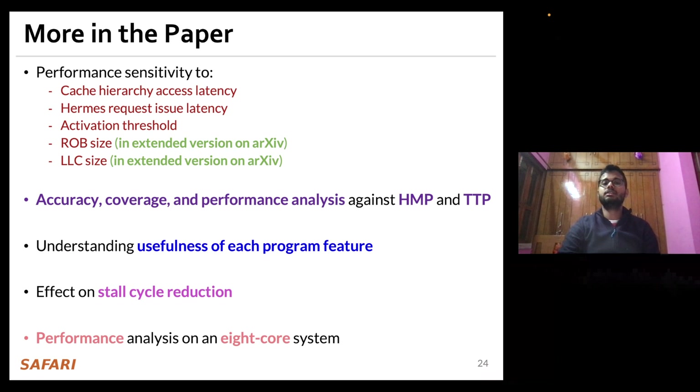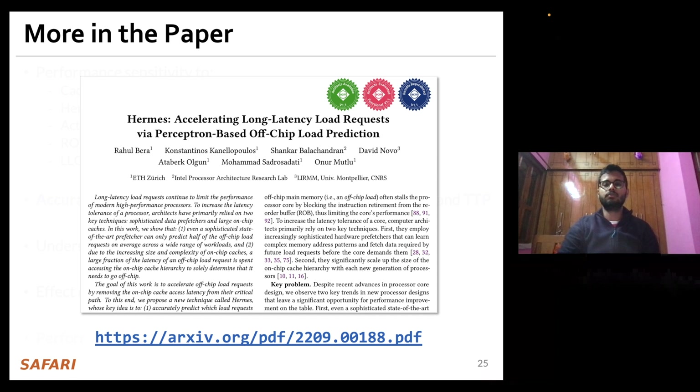We have many more exciting results in the paper, including a wide range of performance sensitivity studies and additional results in the extended version on arXiv. We encourage everyone to go through the extended version.